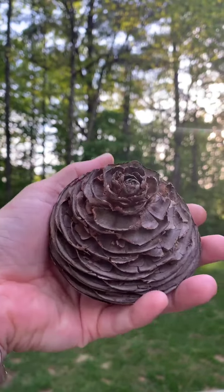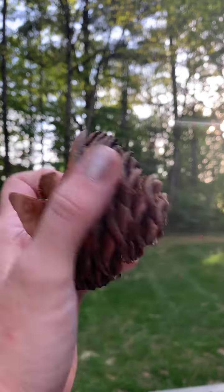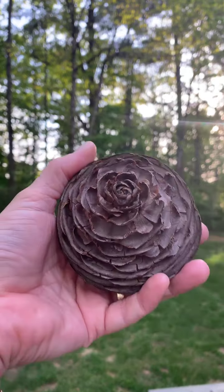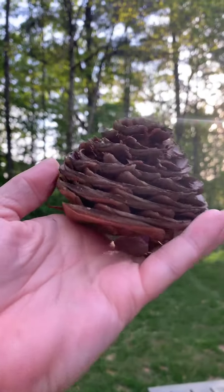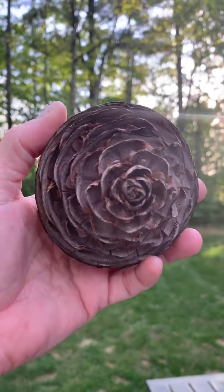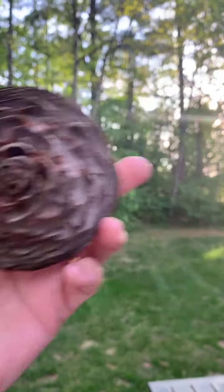I'm thinking what I'll do is somehow attach it to a grapevine wreath and then probably just put some little greenery around it. It is kind of cool, right? Let me know what you think. Put in the comments hashtag replay and your thoughts on this really cute little flower-shaped pine cone. Bye!